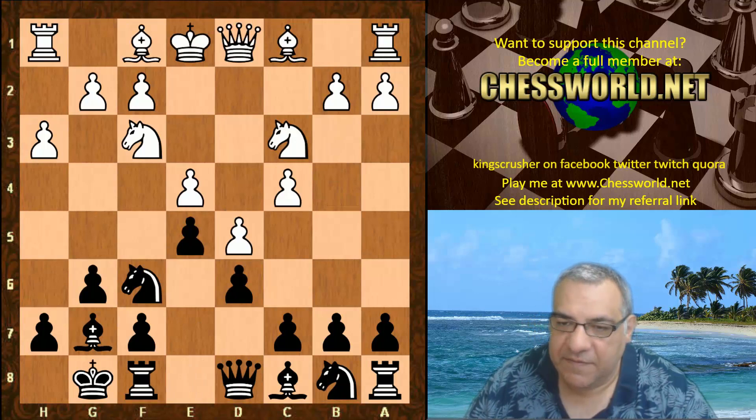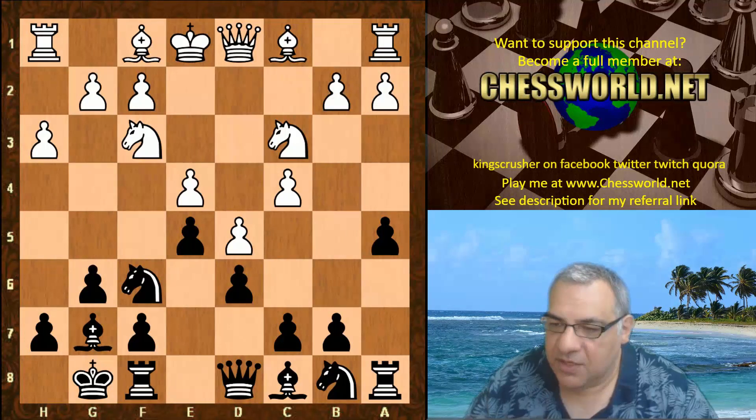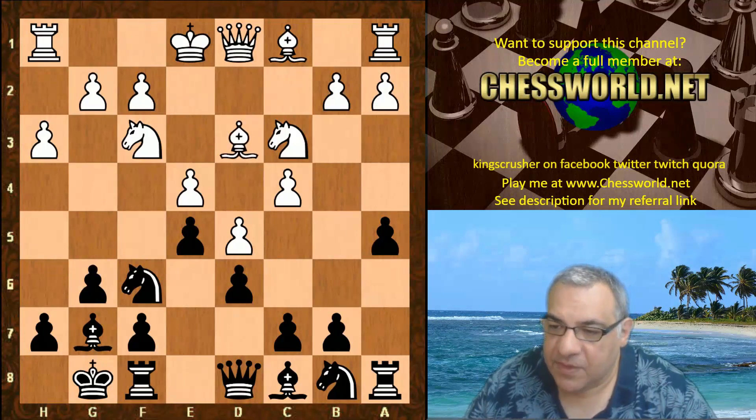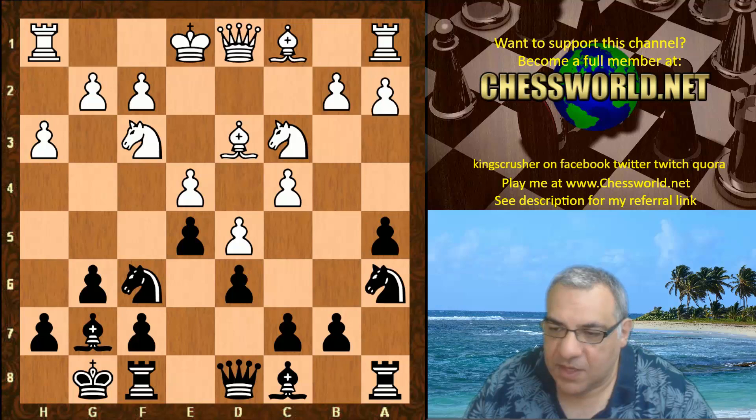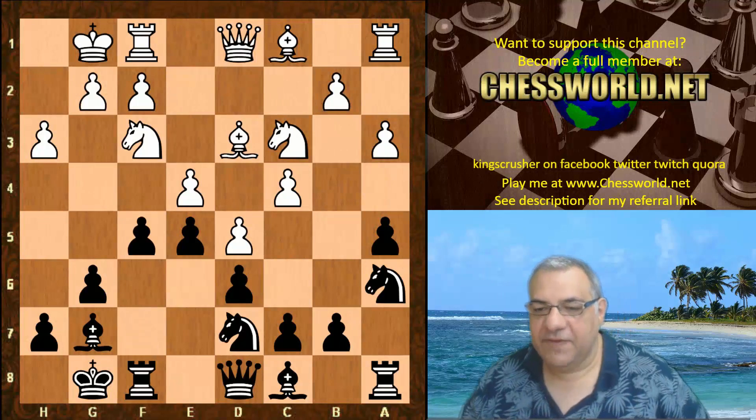d5 is played. We have a5 trying to potentially get a Knight to c5, but without b4 kicking it. Bishop d3, and now Knight a6, a3, Knight d7, white castles, f5. You might think - hold on, isn't this taking liberties with the e6 square?